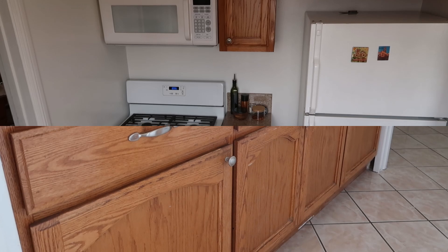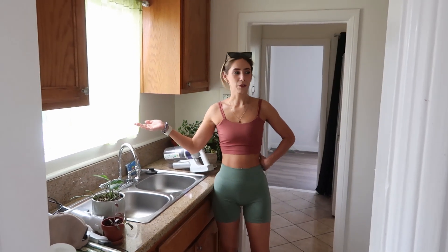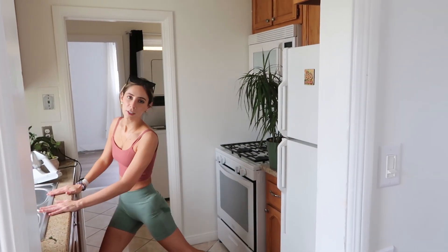From the dining room, we go into the kitchen. We'll definitely have some videos on how we can make it uniquely our own — renter-friendly edition. We walked two steps and now we're in the kitchen. We do have yet another window. It has all the things you need for a kitchen, but yeah, it's pretty small.